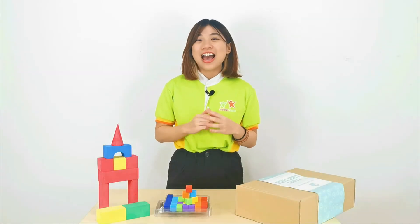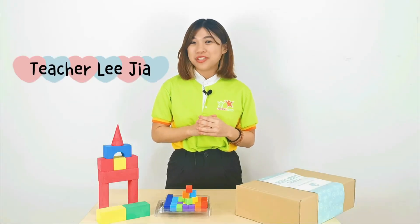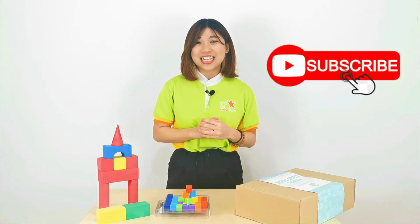Hello parents, how are you? I'm teacher Lydia. I hope you are doing well. Thank you for subscribing to our Joyous Learning Box.